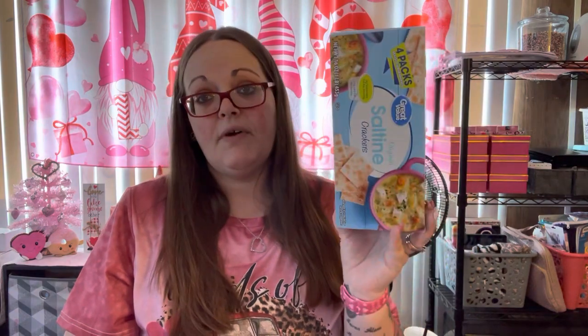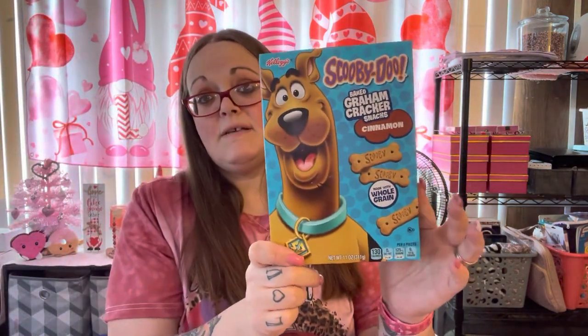I also needed some saltine crackers — we're completely out. You get four packs, they're just the Great Value ones. And then the kiddos wanted the Scooby Snacks. This is a better deal than buying the little small boxes at Dollar Tree — those you get three little baggies for a dollar twenty-five. This was two-forty something and it's a big box, 11 ounces.